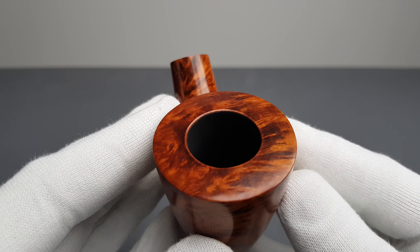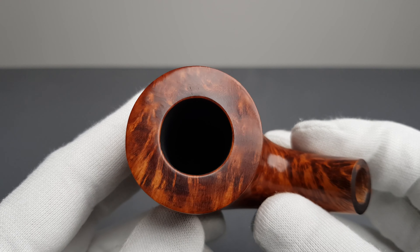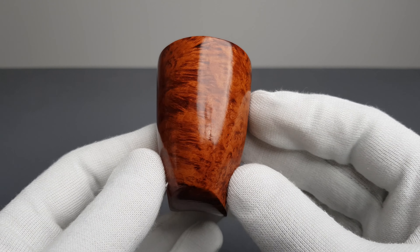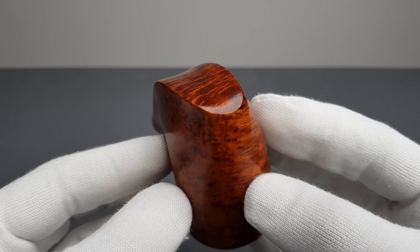Bakelite stem, unfiltered, with a metal stinger, no pipe marks. The pipe was very lightly smoked. Let's just go over the stummel — I never saw stamping like this before, so I was a bit confused by it, but I kind of figured out what it is as soon as I looked closer.